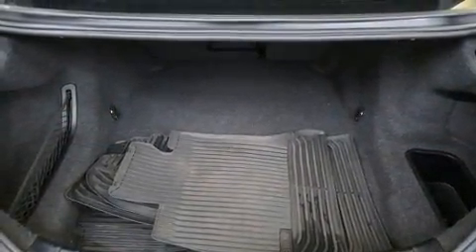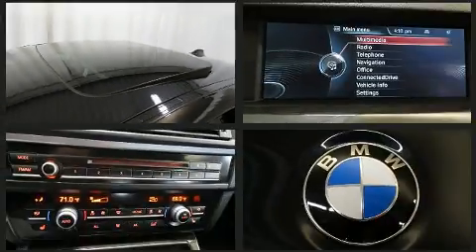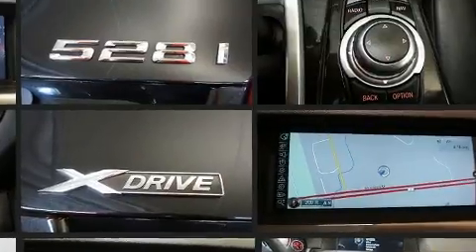BMW infused the interior with top-shelf amenities such as a built-in garage door transmitter, a power seat, an automatic dimming rear-view mirror, and seat memory.